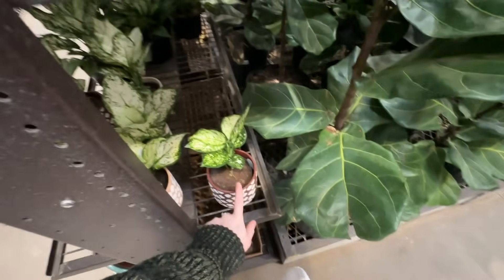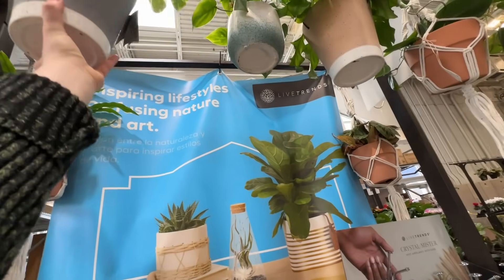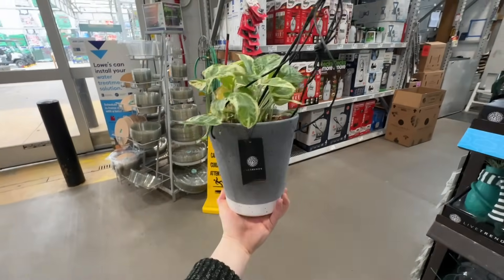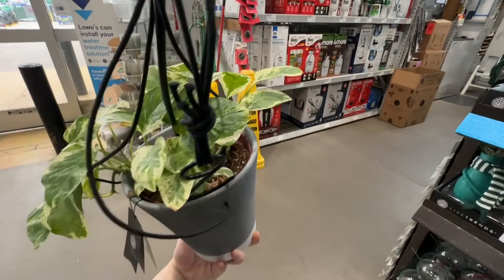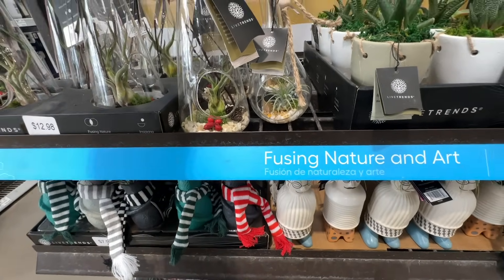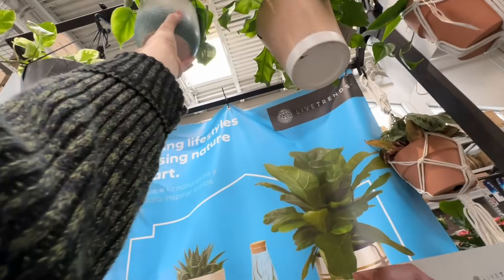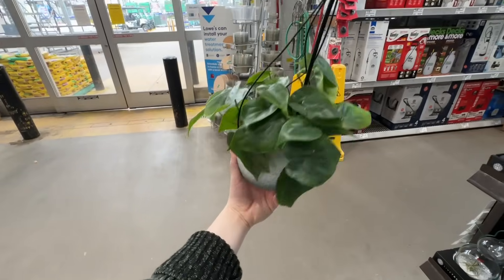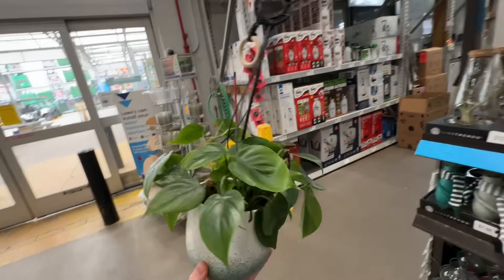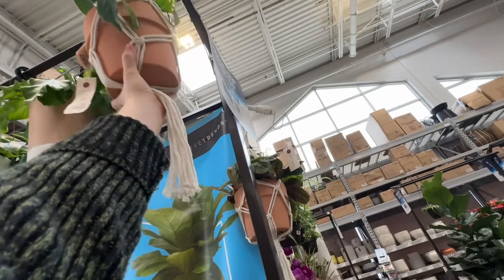That's really cute, I really really like that. Around the front we have a couple of plants up here. We have this pearls and jade in a pretty big pot — $26.98 for this one. And then we have this little philodendron hederaceum at $16.98. It looks nice, I'm not a huge fan of the pot. Another hederaceum — this one is $23.98 and is in one of the macramés.